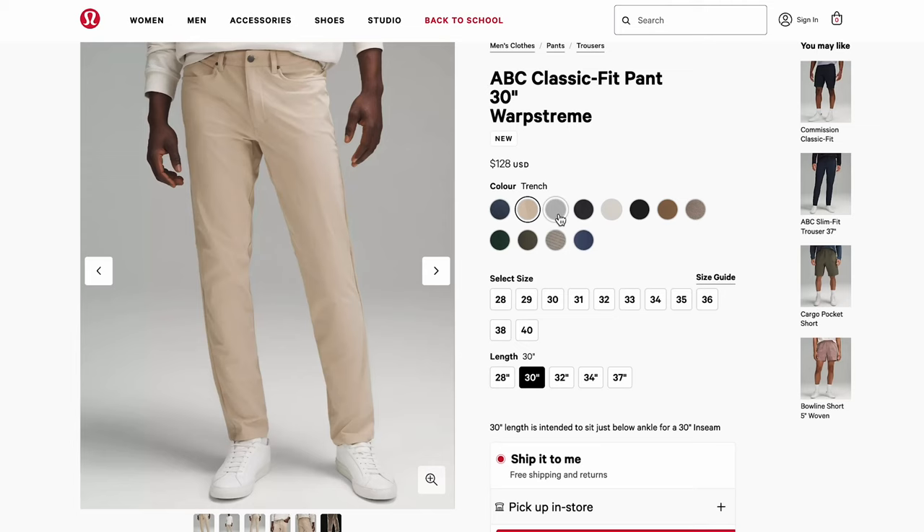The fact that if you order online there are a ton of inseam length options is a game changer. You wouldn't have to spend that extra $10–$15 to get your pants hemmed — getting that perfect inseam length delivered right to you is absolutely amazing.